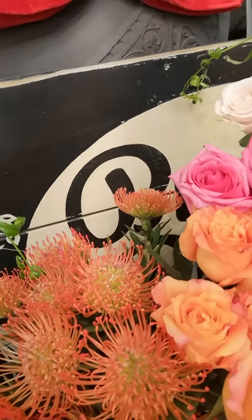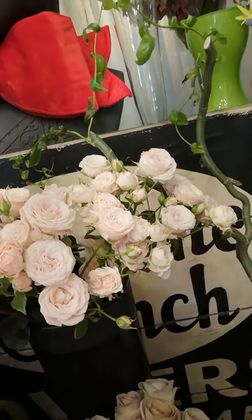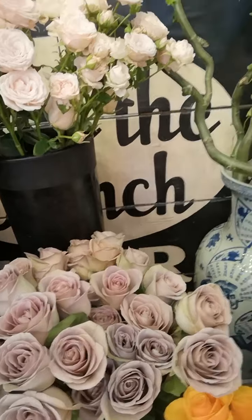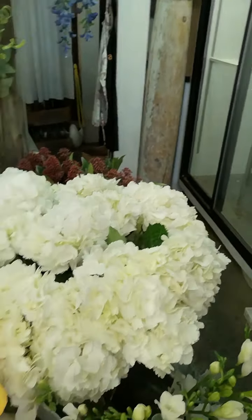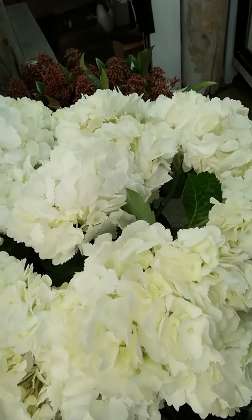These are the flowers that I bought this morning, in addition to what I already have from the arrangements we did the other day. These are what I'm going to use in my next arrangement, so stay tuned for that. We'll be making some arrangements today and hopefully you will follow us in our next videos. Thank you very much for watching and hope to see you soon — bye!